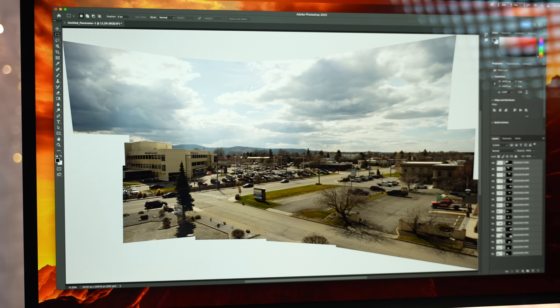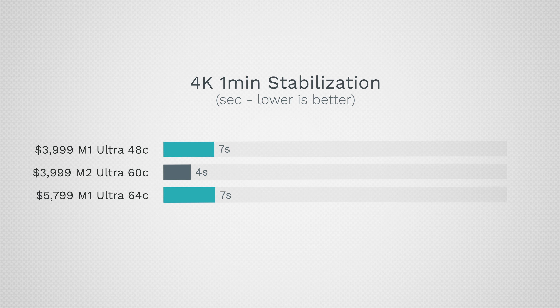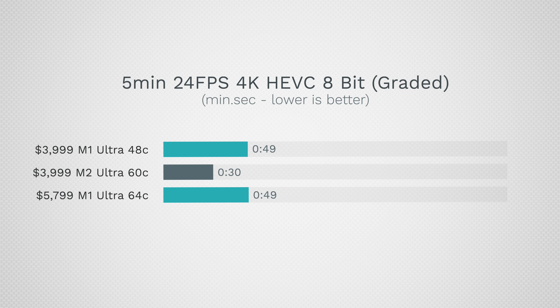For video editing, to stabilize a one-minute clip we went from 7 seconds down to 4 — a huge improvement. Exporting a 5-minute 4K project with color grading and lots of film grain, we went from 1 minute 17 seconds down to 42 seconds. That's because the M1 Ultra, even though it has dual encoders, wasn't really able to use them — that's why scaling was terrible. Now the difference is here and 42 seconds for 5 minutes is incredible.